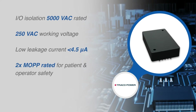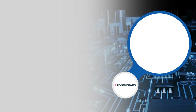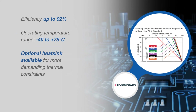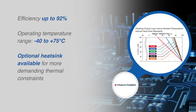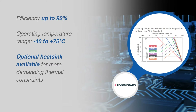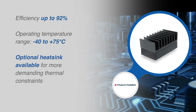Meeting the two times means of patient protection requirement, with a high efficiency of up to 92% and the use of the highest grade components, these converters can reliably operate in an ambient temperature range of negative 40 degrees Celsius up to plus 75 degrees Celsius.